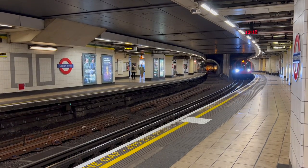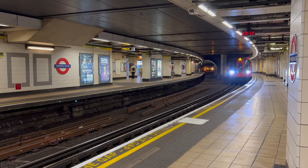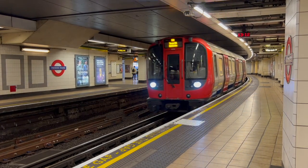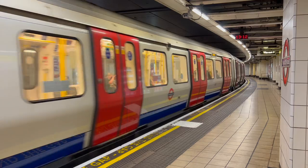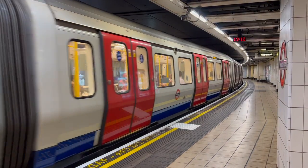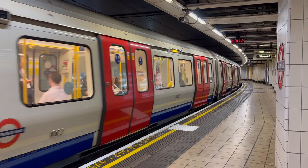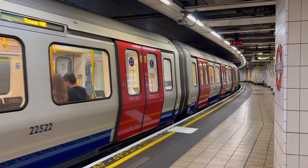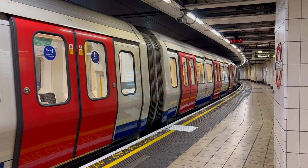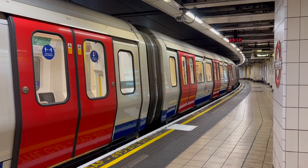Returning to the S8 stock, it and the S7 stock introduced in 2010 were fairly revolutionary. The S stock was a standard type of train for use on the District, Circle, Hammersmith & City and Metropolitan Lines. What they brought to the table was a walkthrough layout, where each carriage has open ends that allow passengers to move from one part of the train to the other. They are also the first tube trains with air conditioning for passengers.